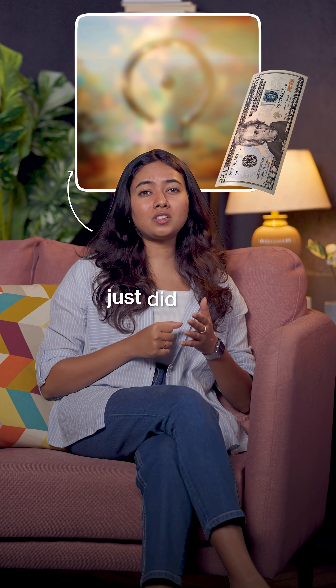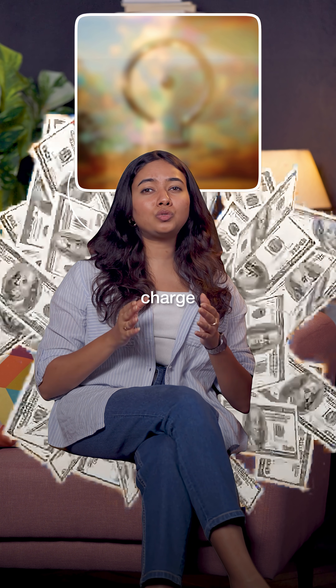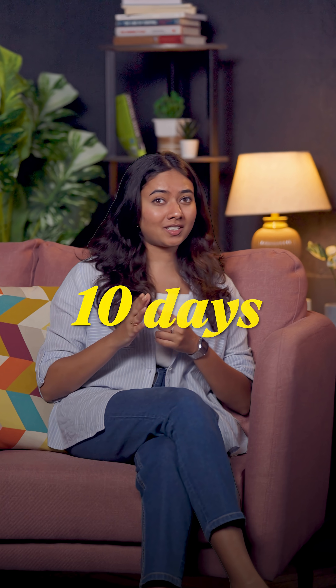A $20 a month AI tool just did what junior consultants charged $2,000 for. And it took 10 minutes, not 10 days.